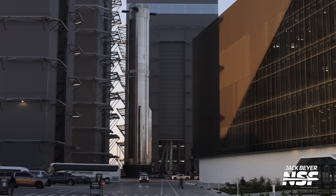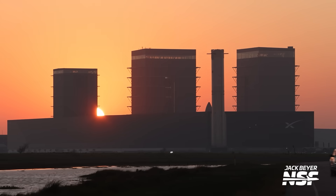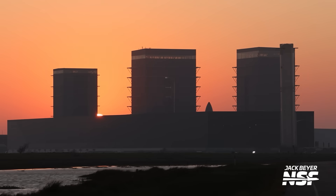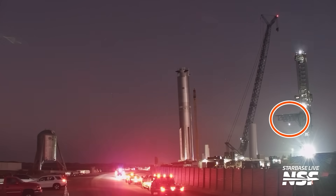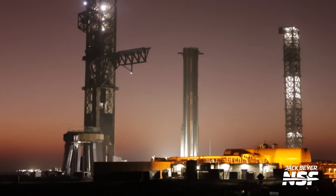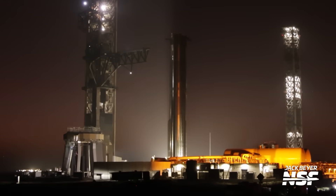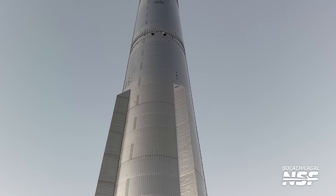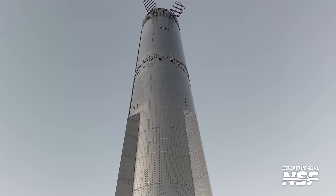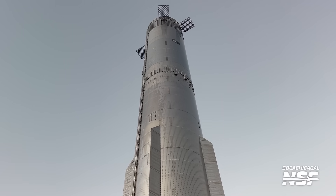Booster 14 rolled to the pad just before the year came to an end on December 30th. As the booster arrived at the pad, we could already see the chopsticks in the background moving into their operating position in preparation for the lift. Just like with the previous stack, SpaceX is optimizing the flow and with that comes fewer and fewer lifts. The first lift was in preparation for the static fire. The hot staging ring is already integrated on top of Booster 14, which makes sense given the indication that this is the only remaining lift of the booster.